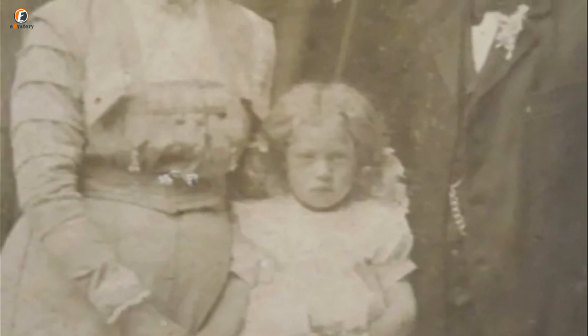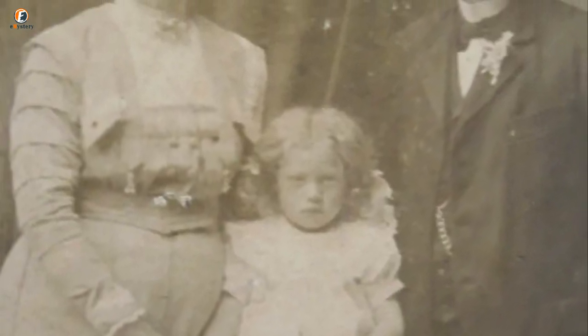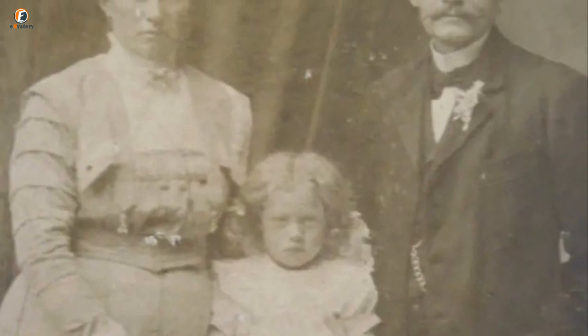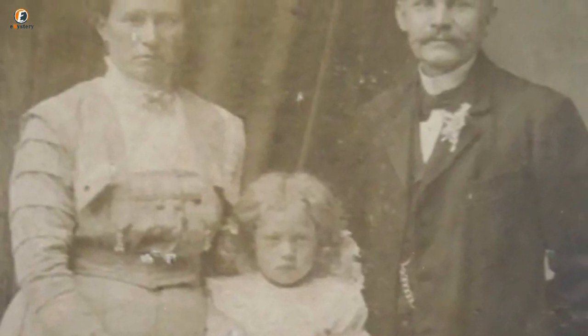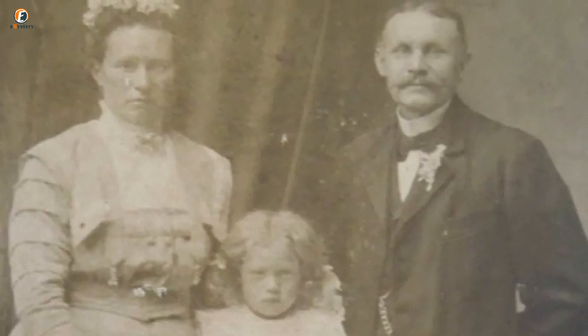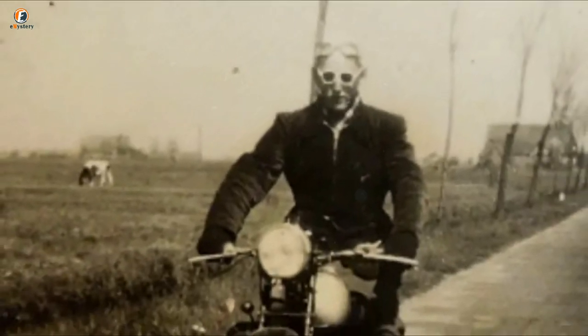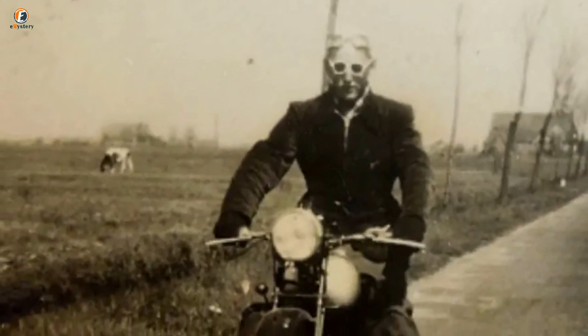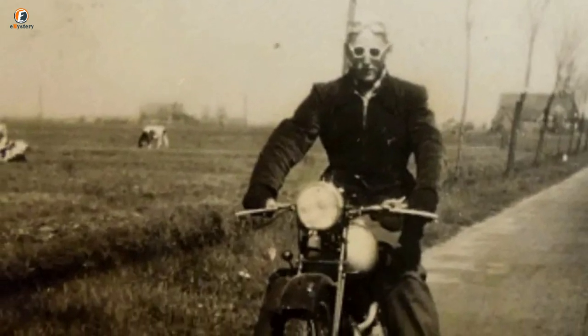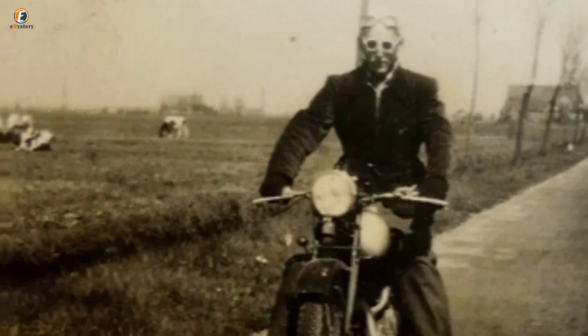Looking through the many photographs hidden away in the safe, the woman was not exactly certain who was staring back at her, but she guessed that the young girl was her grandmother. Even so, she was emotionally moved just looking at the faces of her family from the past. The woman was emotional to find pictures of her grandfather in the 1950s while he was in his prime and riding a motorbike, bringing her face to face with her own family history.